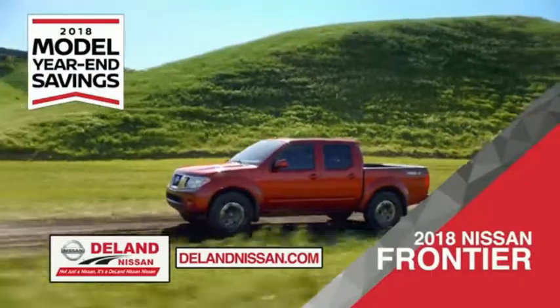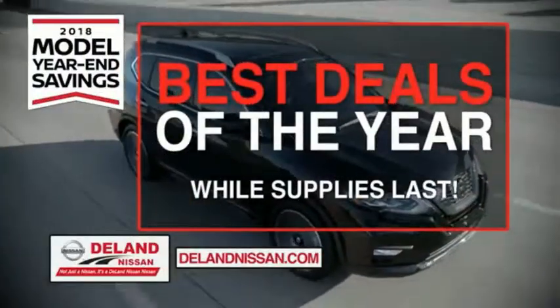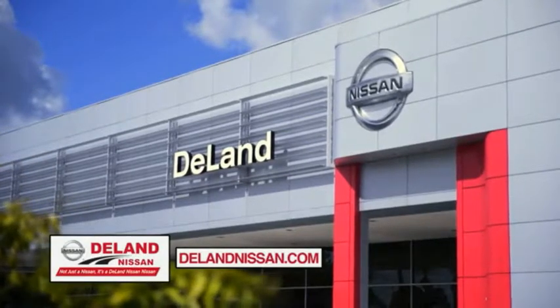Or you can work smart and play hard in the 2018 Nissan Frontier truck. Save big on all 2018 models before the end of the year, but only while supplies last. It's not just a Nissan — it's a DeLand Nissan.